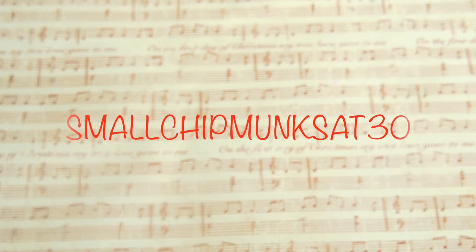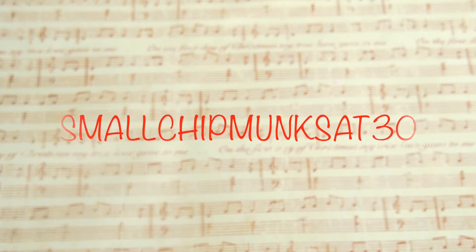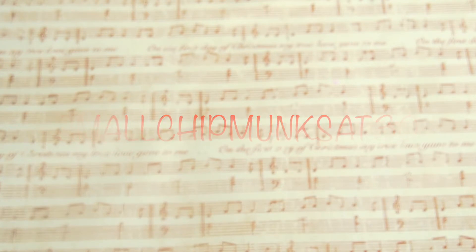I am having a sale on my Etsy for Small Business Saturday, and if you aren't watching this on Saturday and it's Sunday, it's still going to be going on. If you use the code SMALLCHIPMONKSAT30, you can get 30% off your entire purchase. I will be putting the code and links to my Etsy shop down below, as well as probably putting it up on the screen.